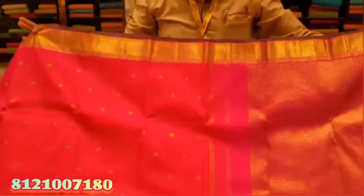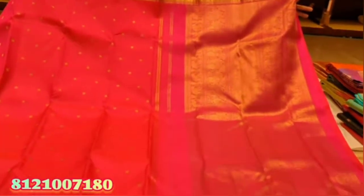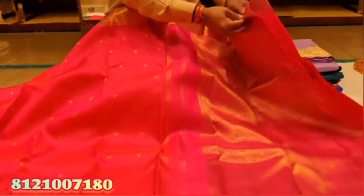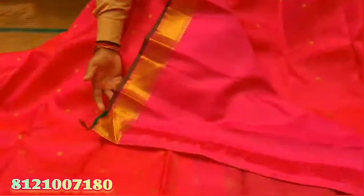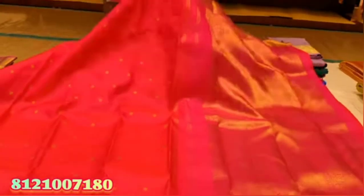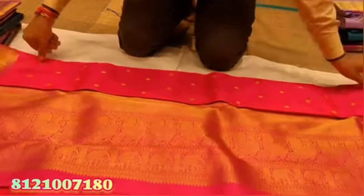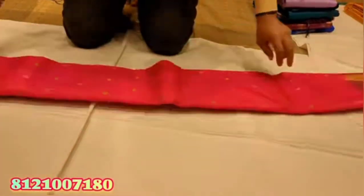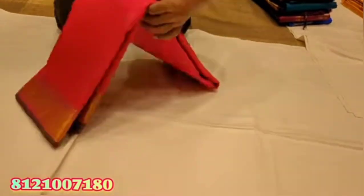Next, you can see this is pure handloom saree. It is a cheap handloom saree. It is Rs 25,000 for price. It is a plain dress with full dress work. It is available to us in the shop.